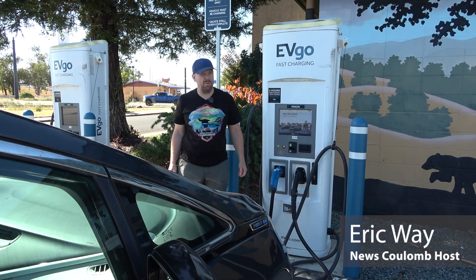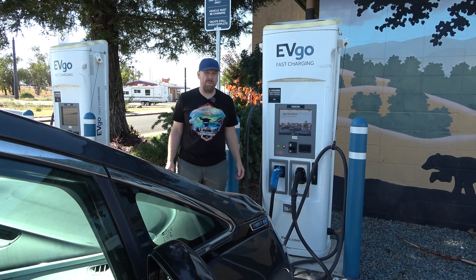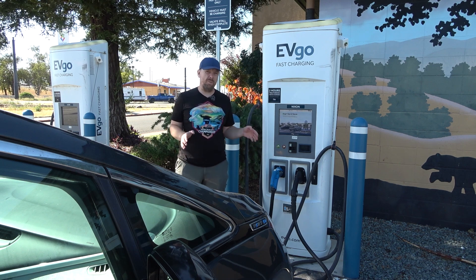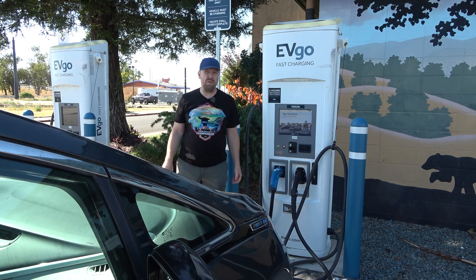Hello everyone and welcome to another News Coulomb video. GM and EVGO just provided an update. It's still in beta, but this is supposed to provide GM electric vehicles with plug and charge functionality on the EVGO network.